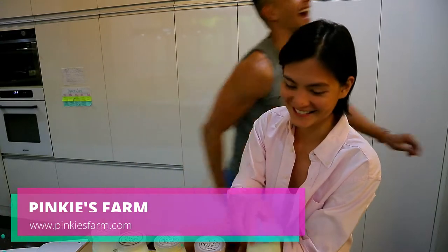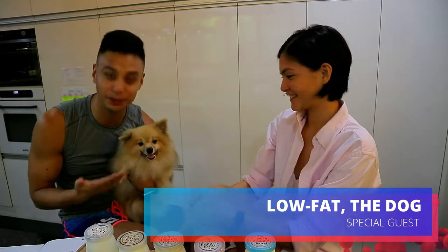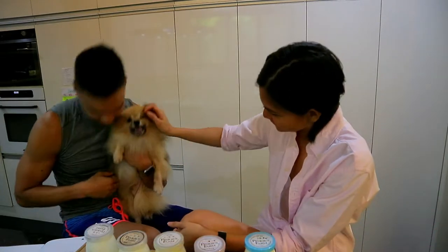We have a special guest. Is he low fat? He kept barking. He or she — we don't even know. She. He. Anyway...